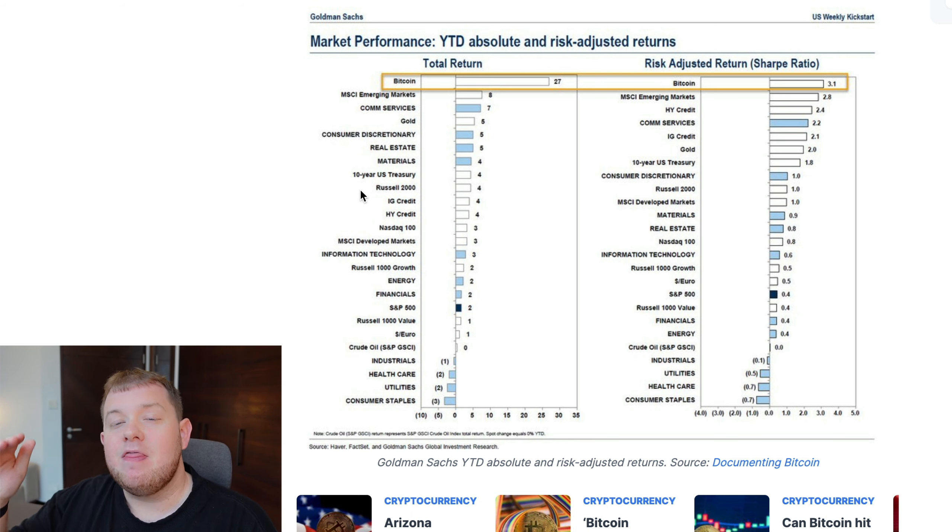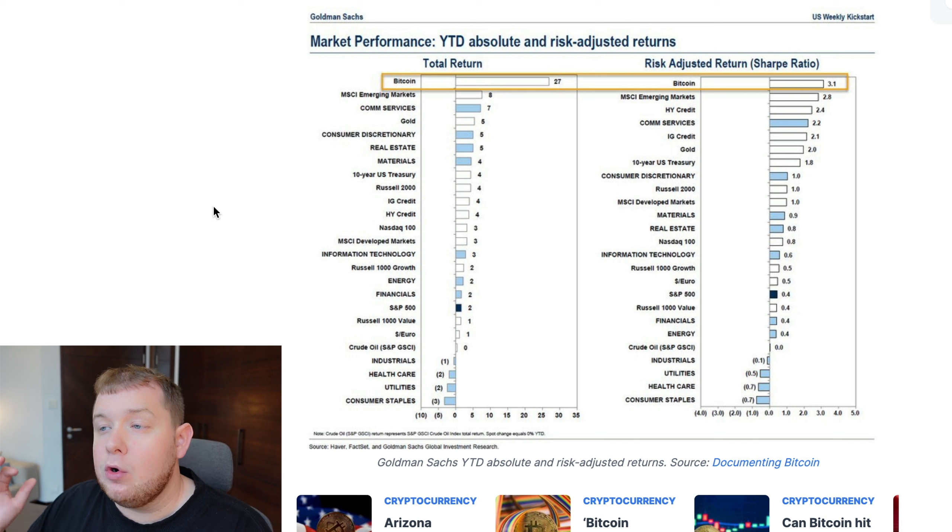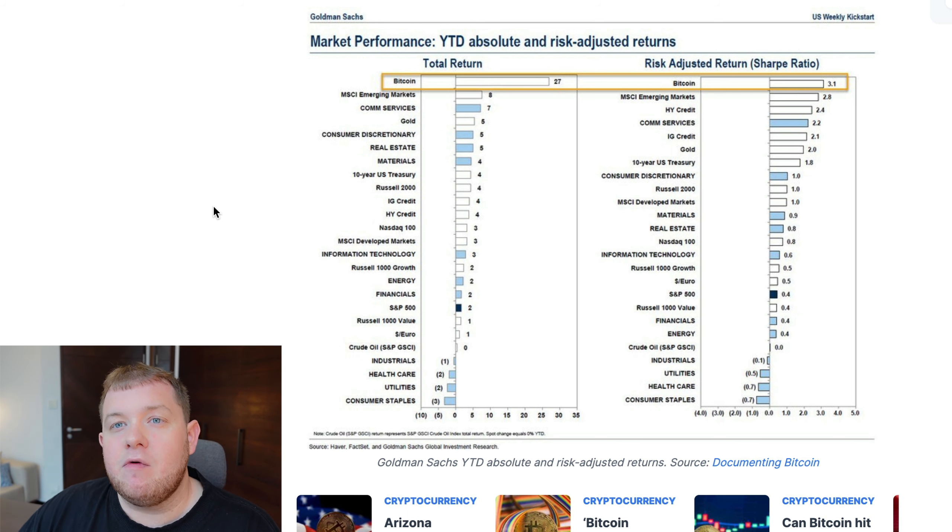There is no other better investment, in my opinion, for the next 10, 20, 30 years. If Goldman Sachs are saying this, it is completely crazy that they are admitting and showing you the data that Bitcoin is the best performing asset. If you are not dollar cost averaging at these prices, then most likely you'll be very annoyed at yourself in the next bull market.